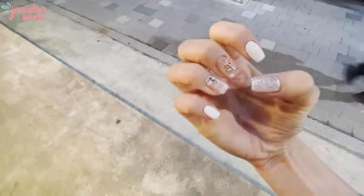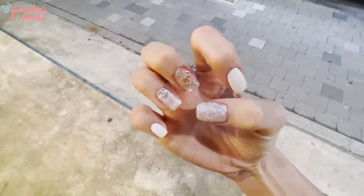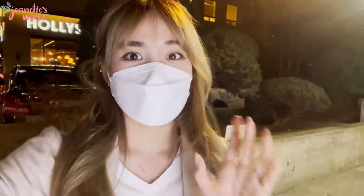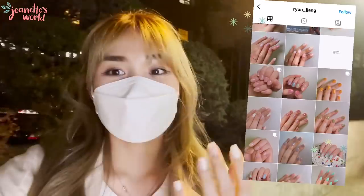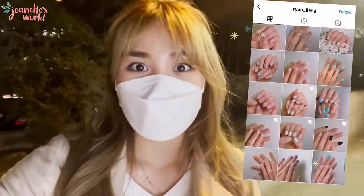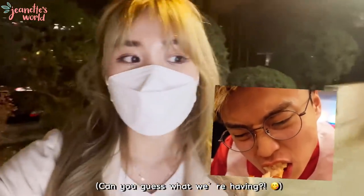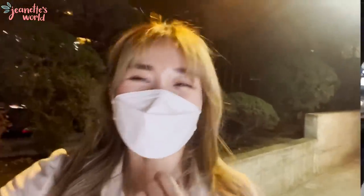I wonder what Mr. Naughty will say later because we're going to meet up for a meal. So I hope you guys liked the nails — remember to check out Ryun Chang Nail, I'll leave her Instagram link in the bio. Now I'm going to have dinner with Mr. Naughty while I wait for him. Today I just received my scholarship, so I'm going to treat him to some nice food. Can't wait to show you what we'll eat!